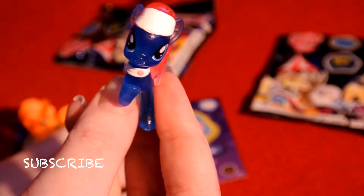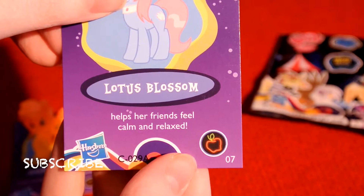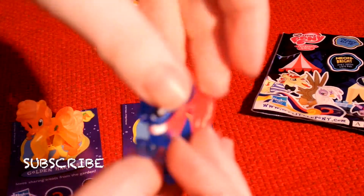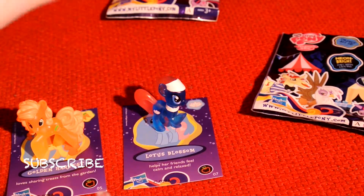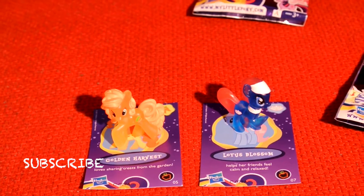She is very cute. I think my favorite... her description says she helps her friends feel calm and relaxed, because she's a lotus flower. So there we have it — my favorite one is definitely Golden Harvest. We'll just zoom in on them.